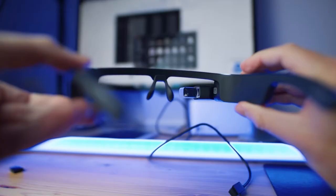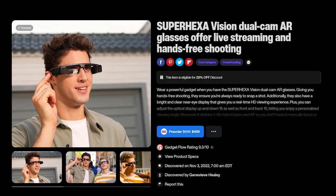These glasses have 32 gigabytes of memory, Bluetooth 5.0, and weigh just 100 grams. A pair is priced at $450.